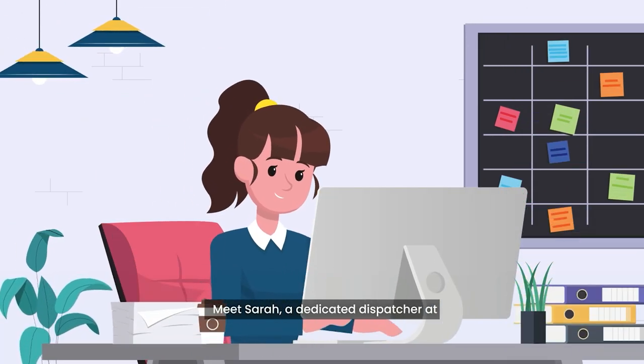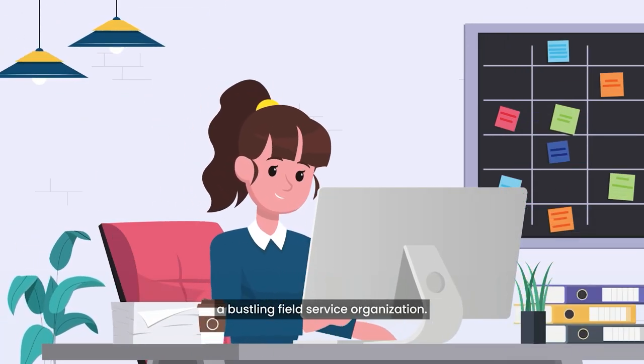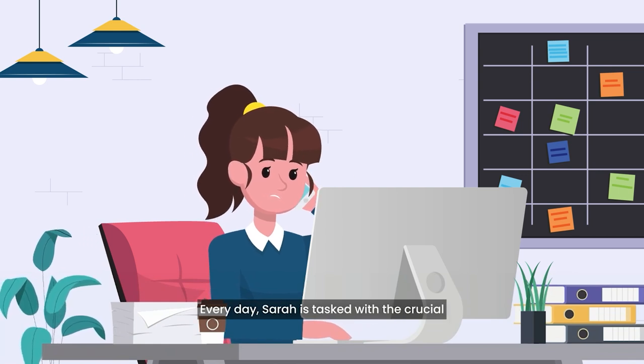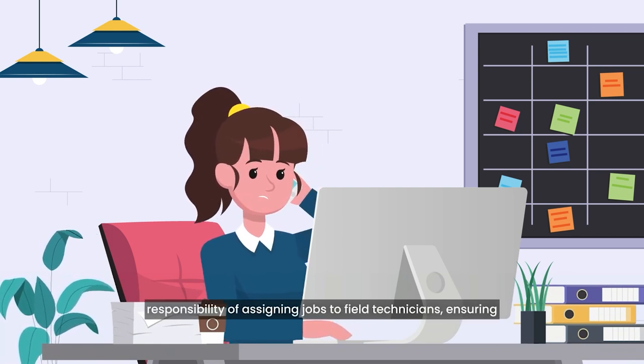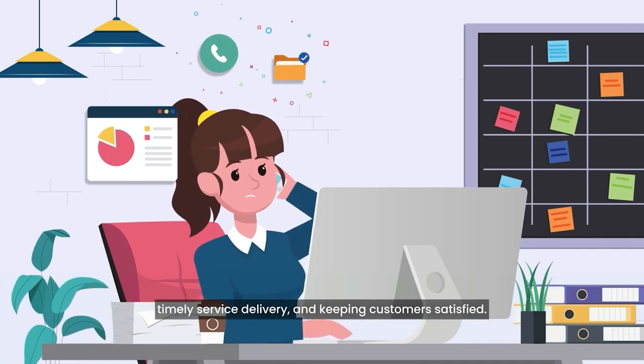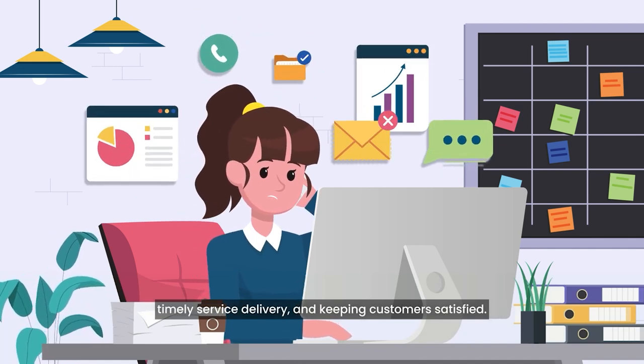Meet Sarah, a dedicated dispatcher at a bustling field service organization. Every day, Sarah is tasked with the crucial responsibility of assigning jobs to field technicians, ensuring timely service delivery, and keeping customers satisfied.